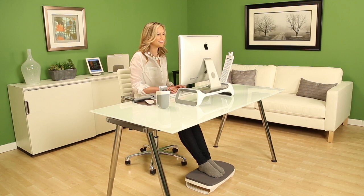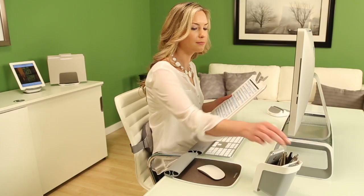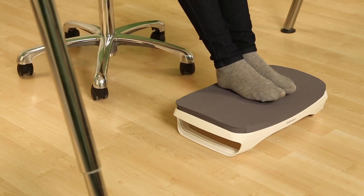A comfortable workspace is essential to your well-being and work performance at home and in the office. Create your ideal, inspiring workspace with the comfortable and stylish Fellowes iSpyre series home office accessories.